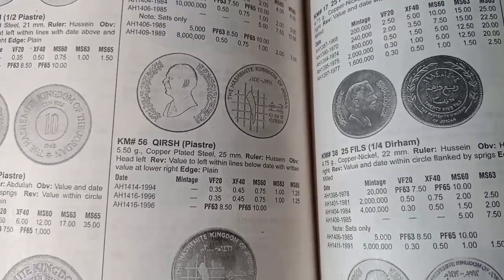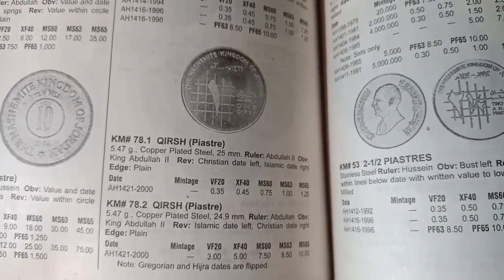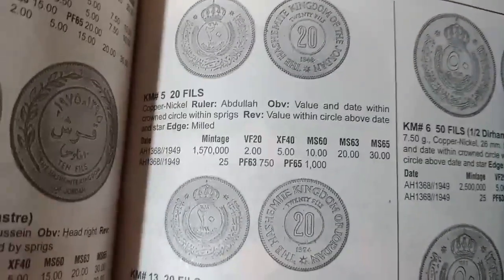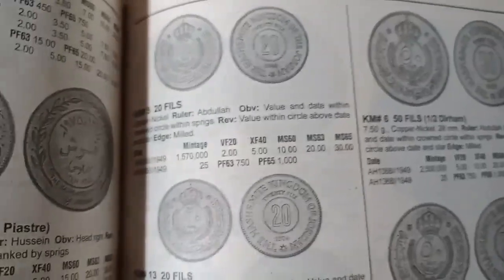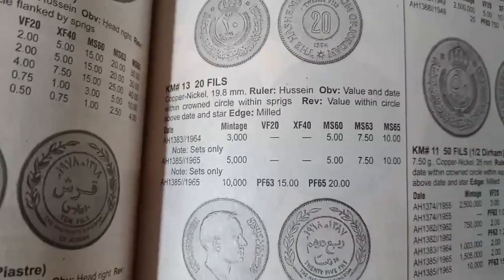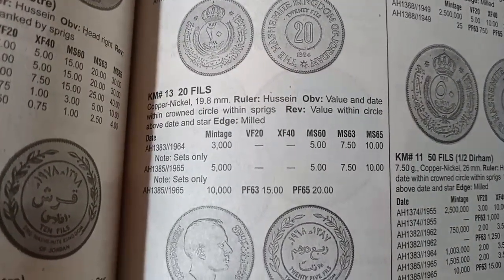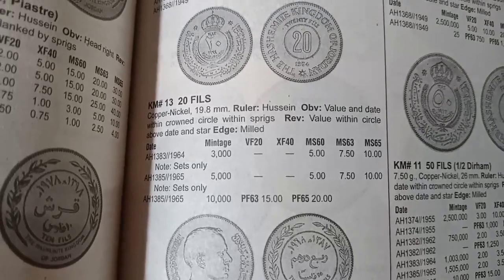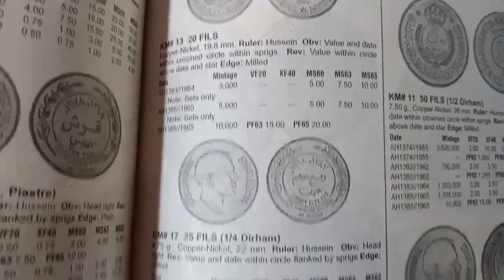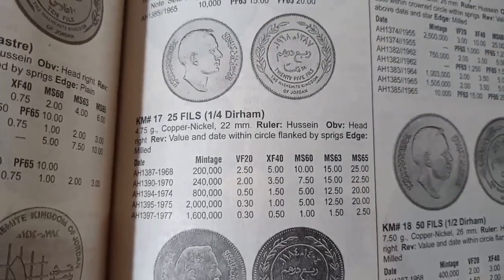The khirish coin minted in AH 1421 is valued at $0.35. The next 20 fils coin was minted in AH 1368 and is valued at $2. The next 25 fils coin was minted from AH 1383 to AH 1385 and the value is $5 in uncirculated (UNC) condition.